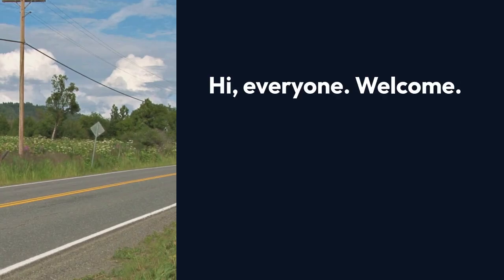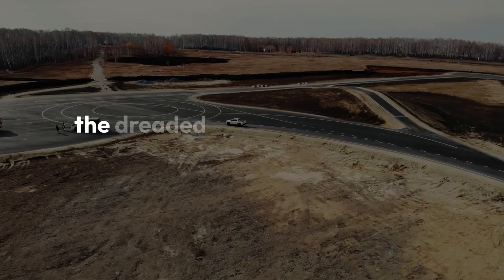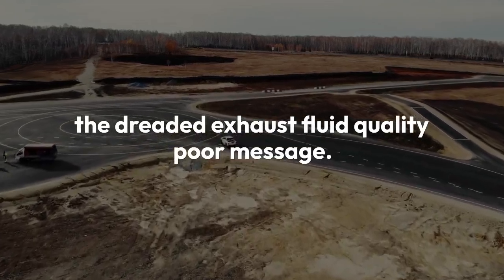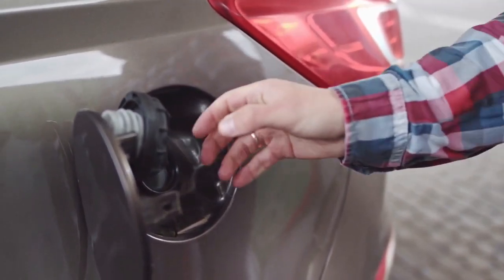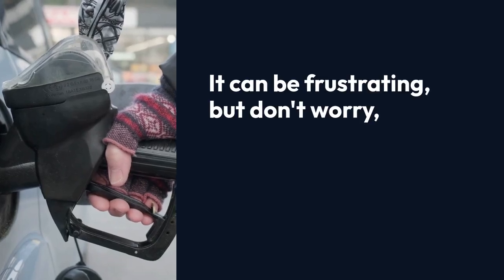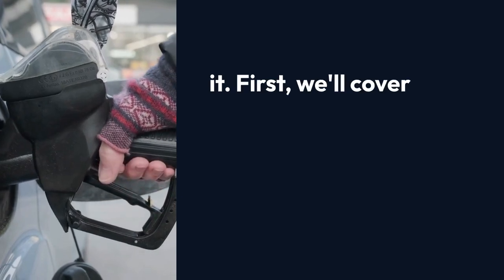Hi everyone, welcome. Today we're tackling a common issue with Duramax diesel trucks: the dreaded exhaust fluid quality poor message. This warning can pop up even when your DEF tank is full and you're using good quality fluid. It can be frustrating, but don't worry — we'll walk through some steps to try and resolve it.